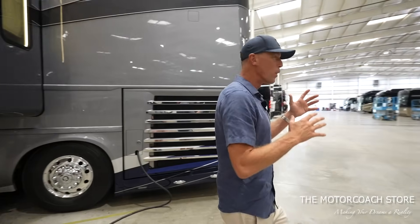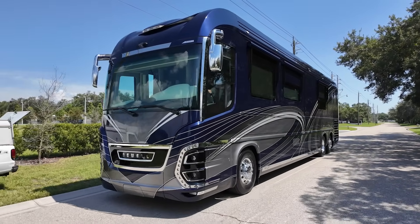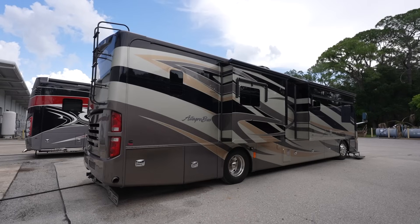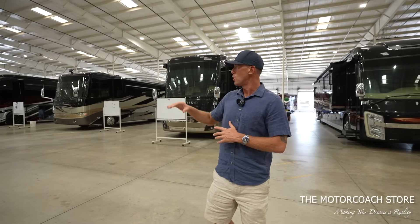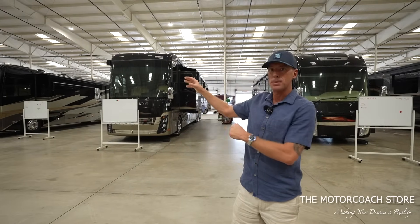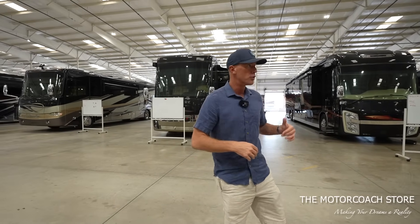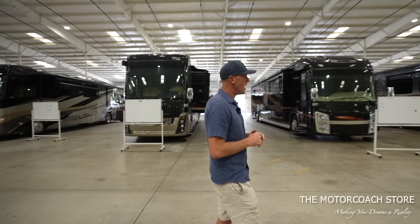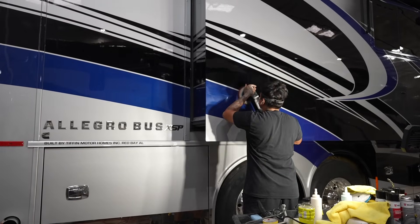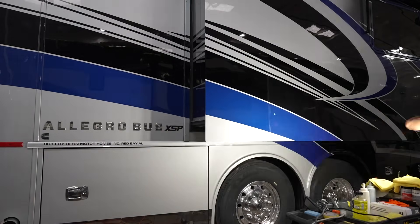Before we take a closer look at this coach, I want to point out what's going on here at the Motor Coach Store. Whether you're buying a $2.2 million-plus motor home or anything down to like this Allegro Bus that came in for under $200,000, all of these coaches are getting an intense PDI process. You'll notice different whiteboards with different lists around here and some of the technicians on lunch break right now, but they are extremely organized.